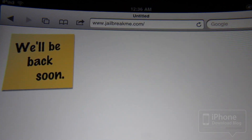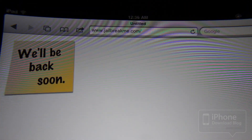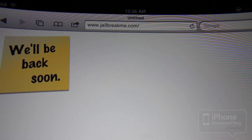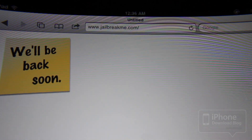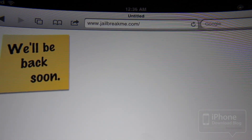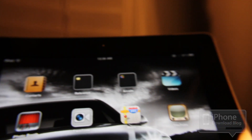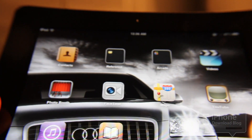I'll be back here with an update as soon as this is released, and I'll have a full walkthrough — although you probably don't need a walkthrough. I mean, it's pretty simple. It's pretty easy to do, but I'll have a full video walkthrough of the jailbreak process for the iPad 2 using jailbreakme.